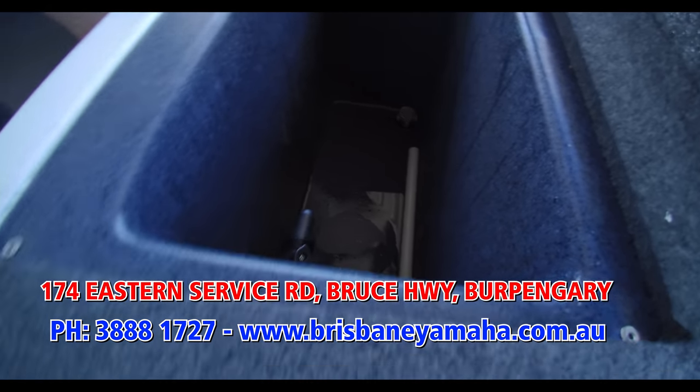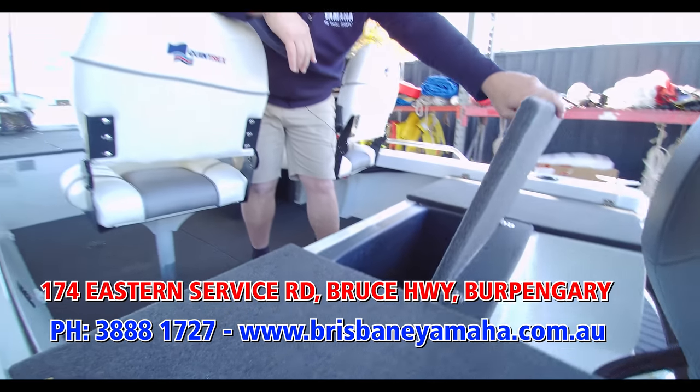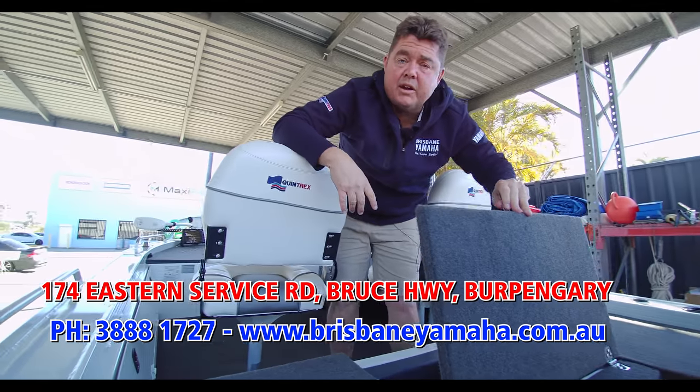And that's your guided tour of a custom-made 4.81 Hornet. Thanks for watching, and we'll catch up soon, I'm sure.